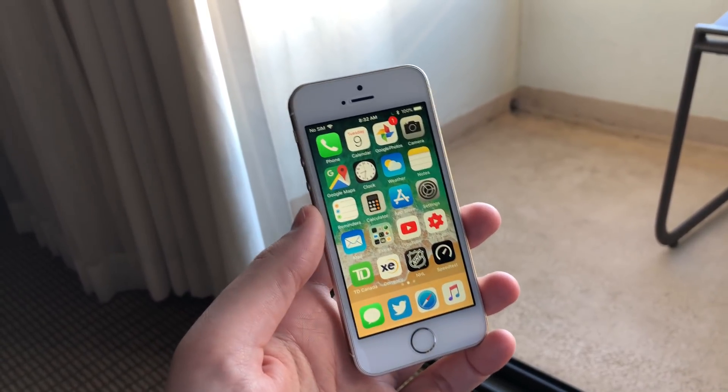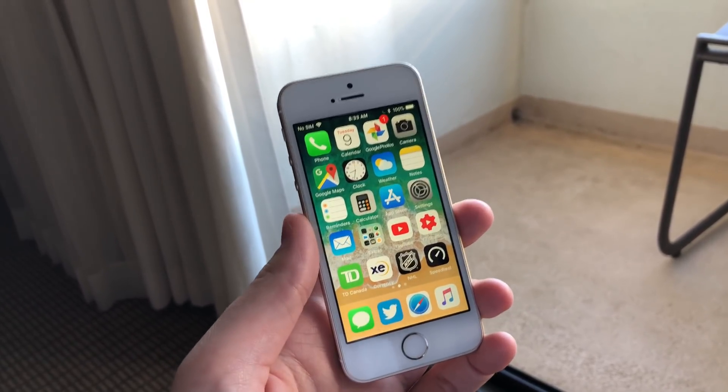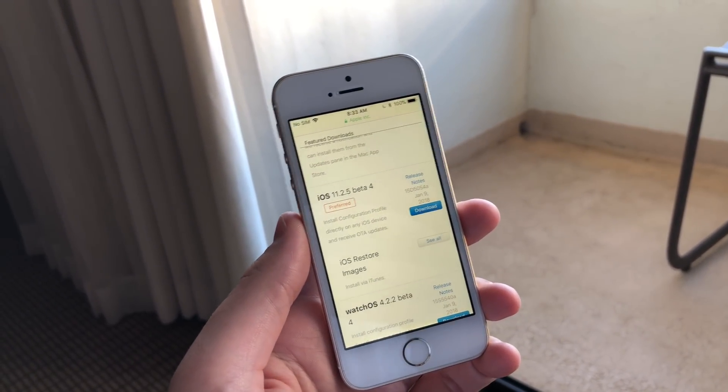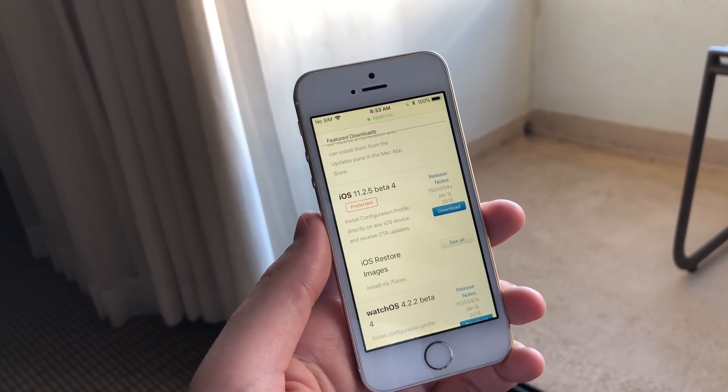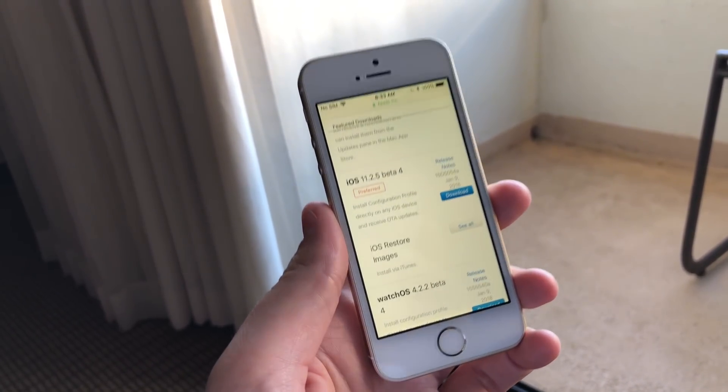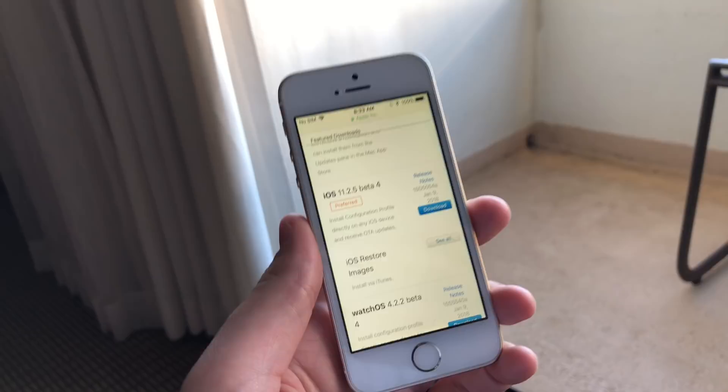Hey guys, what's going on? Today Apple just released iOS 11.2.5 beta 4 to developers. This update comes after yesterday's release of iOS 11.2.2, which was a really quick security update from Apple that fixed the Spectre and